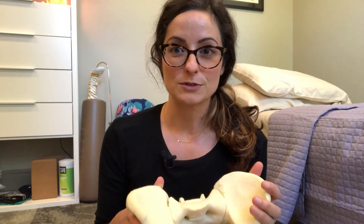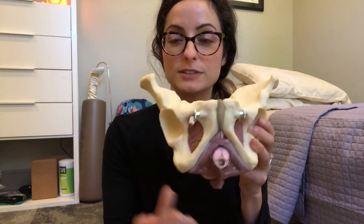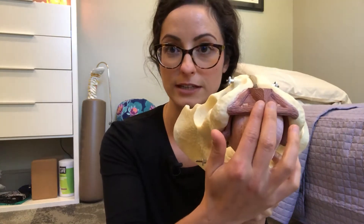Before I show you the technique — which is literally called the butt lift — I want to share why we're going to do it. So take for example this pelvis. These are the two bones that you sit on. If you were to lie on your back, the anus would be here, the base of the penis would be here, and for those that have a vagina or vulva, this still applies.